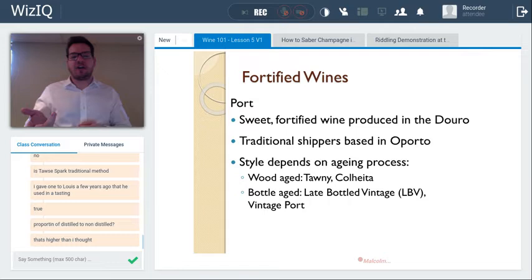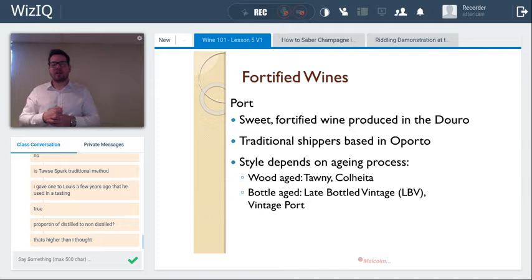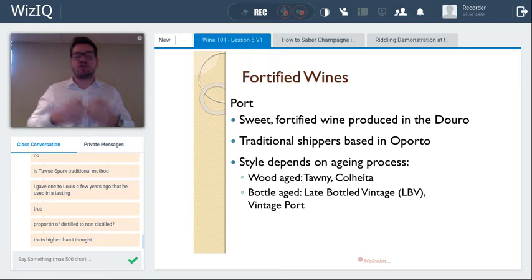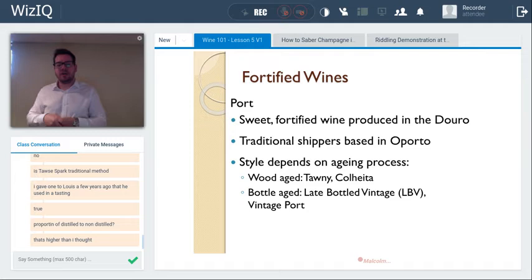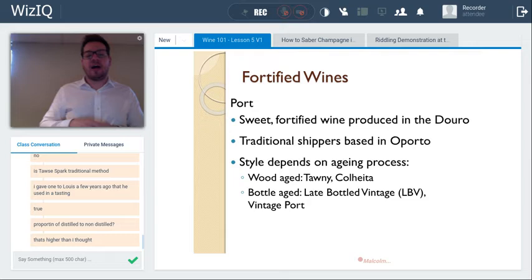A key factor with port is that it is fortified during fermentation, while sherry is fortified after fermentation. Because port is fortified mid-fermentation, vigorous extraction of color, tannins, and flavor from the red grapes is needed — traditionally by treading in lagares for two to three days. When the fortification is added, the yeast die off, leaving unfermented sugars. Port is therefore always sweet, with approximately 9–12% residual sugar.